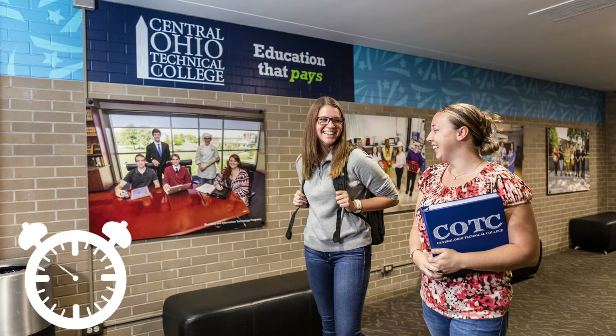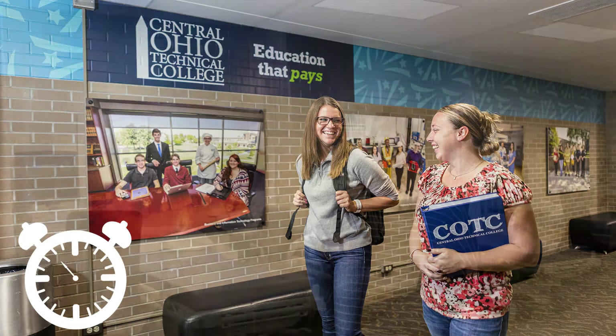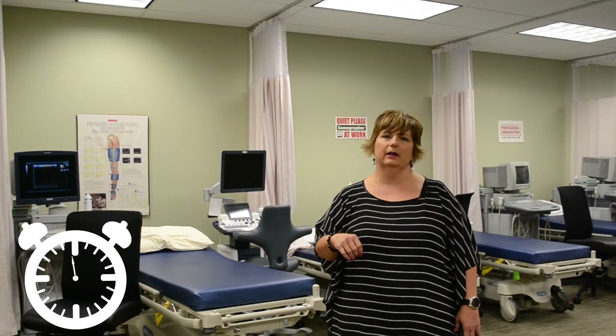Our focus, of course, is to help that student achieve completion of the program as well as prepare them to be caring and competent sonographers serving our community.